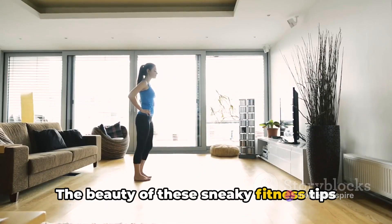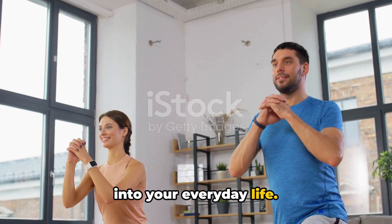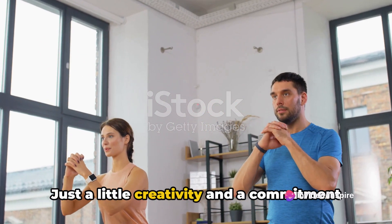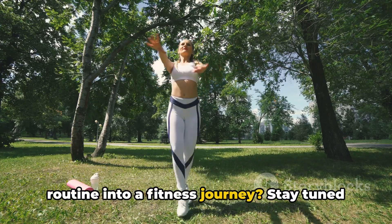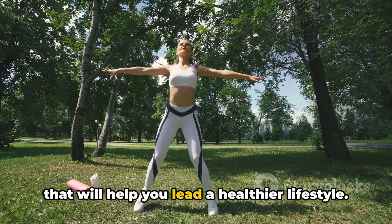The beauty of these sneaky fitness tips is that they can be easily incorporated into your everyday life. They don't require extra time, special equipment, or even a change of clothes. Just a little creativity and a commitment to your health. So are you ready to transform your daily routine into a fitness journey? Stay tuned as we dive into these sneaky fitness tips.